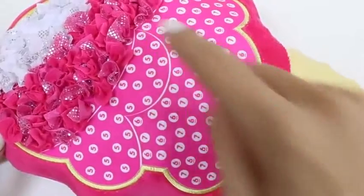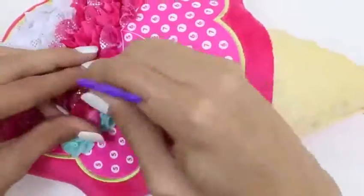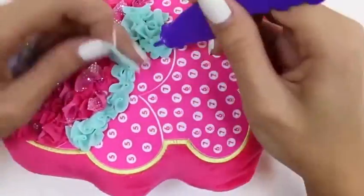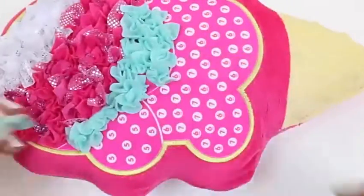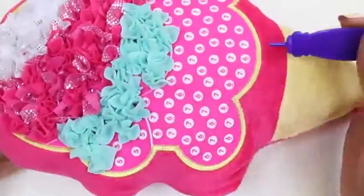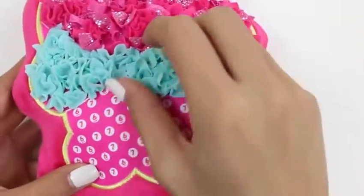Time for the third layer - this one is going to be all blue. I wonder what flavor this could be. I'm going to say it's mint chocolate chip - it's the right color, isn't it? Our blue layer is done!